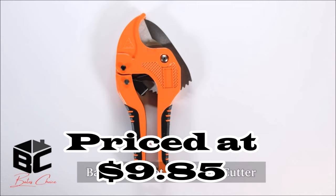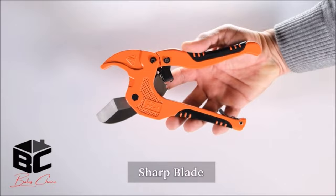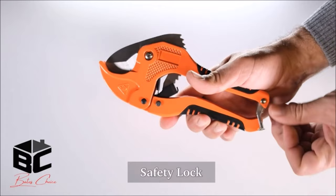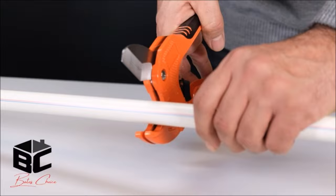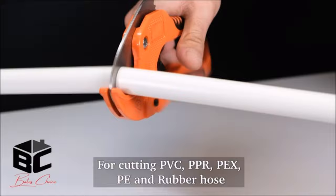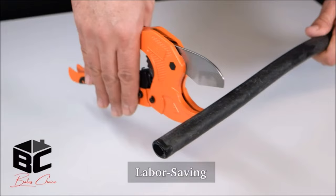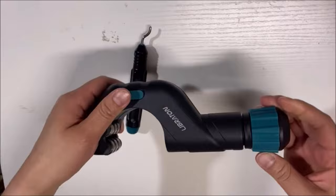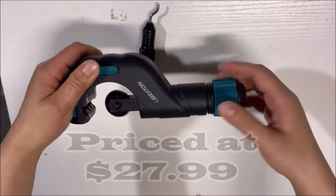Number two: introducing the Bates PVC Pipe Cutter at $9.85, your ultimate cutting solution. This tool effortlessly handles pipes up to one and a quarter inch in diameter, boasting a ratcheting mechanism for precise and efficient cutting. It's not limited to PVC — this versatile cutter tackles plastic and PEX pipes with ease. Built to last, its durability ensures reliable performance for both DIY enthusiasts and professionals, with a compact, ergonomic design for comfortable handling.